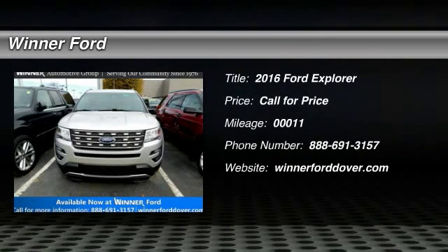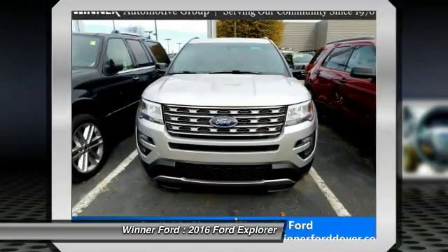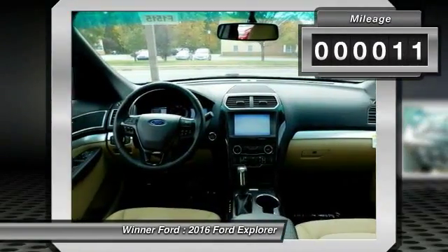2016 Explorer. You've got a lot of capabilities to call on in a Ford Explorer. Don't underestimate your choices. This vehicle has less than 100 miles.